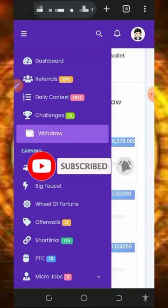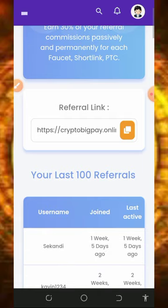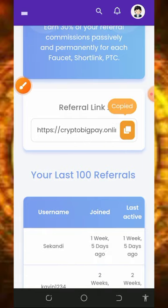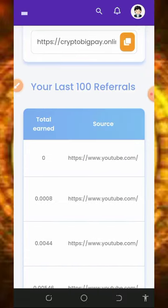You can also earn more by inviting your friends. You can earn up to 30% of whatever your friends earn from this platform. All you need to do is copy your referral link shown on screen, share it with friends on social media like Facebook, Instagram, and so on, and you'll earn commissions from their activity.